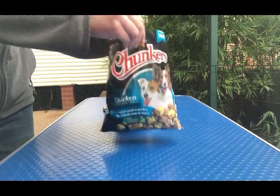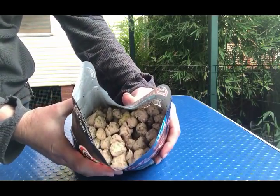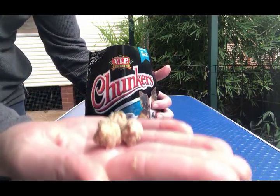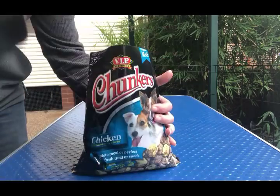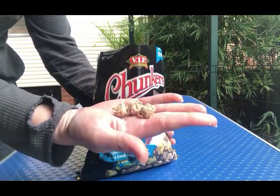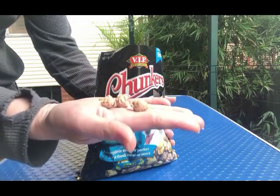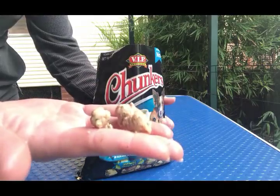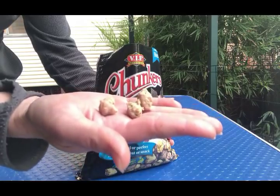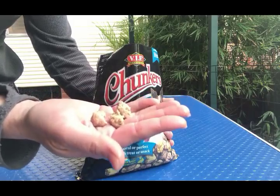I've opened this up and the color doesn't actually look too bad on these ones. Online you'll see a lot of people refer to Chunkers as being gray — these ones are pretty good, though they can go gray pretty quickly. Let me have a quick smell. These ones don't smell too bad. What a lot of people say about Chunkers is that they go off very, very quickly and you can often smell it. If they don't look pinkish or the right color, have a smell — and if they smell funky, don't feed them to your dogs.